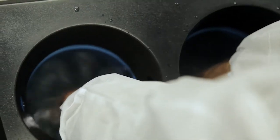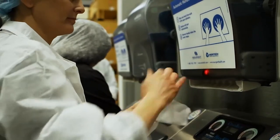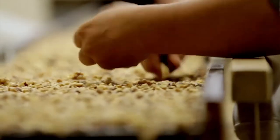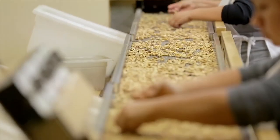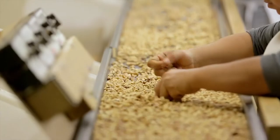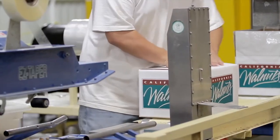And finally, we visually inspect the product by hand sorting. The walnuts are now ready to be packaged and shipped from California to consumers worldwide.